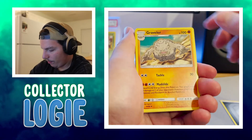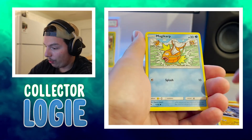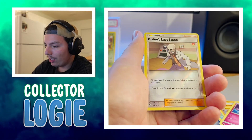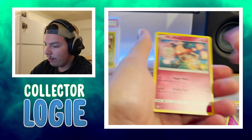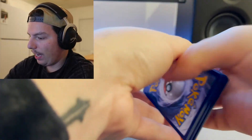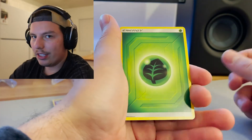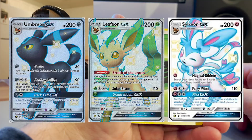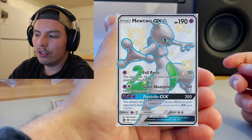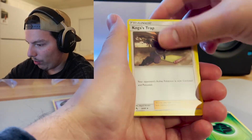Energy, Graveler, Farfetch'd, Jynx, Ekans, Cubone, Magikarp, Geodude, Clefairy, Brock's Last Stand, and Mr. Mime. Last pack magic here guys, let's pull a big hitter. I want an Espeon — any of the Eevee evolutions from shiny vault, or the Charizard, or the shiny Mewtwo as well, would be amazing. I do not have those, so let's try to pull one right now.